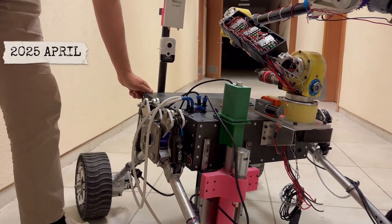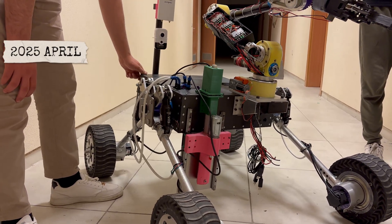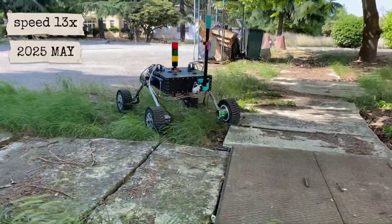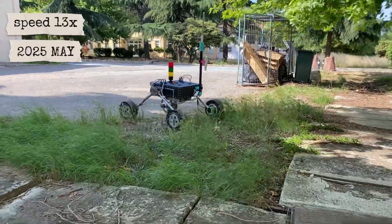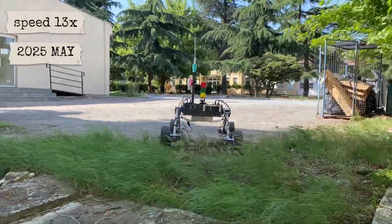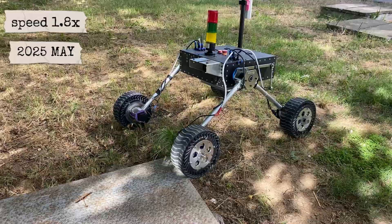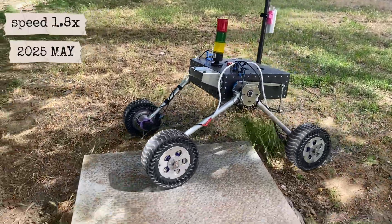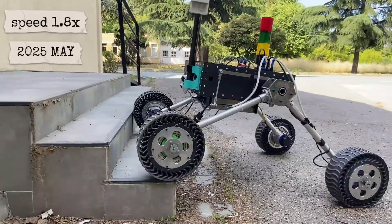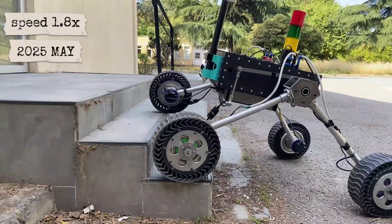In addition, thanks to the rocker mechanism, the right and left suspension systems work together to increase the stability of the rover. The four airless tires used in the rover are made of TPU, PLA, and ABS materials with FDM technology. Each tire has a diameter of 27 cm and a base width of 10 cm, resistant to impacts thanks to their robust structure, providing driving comfort in difficult terrains. The rover has a total length of 95 cm, a wheel base of 70 cm, and a weight of approximately 16 kg.